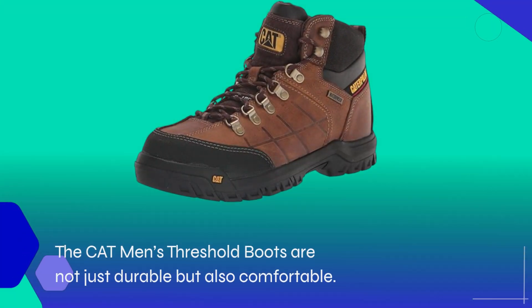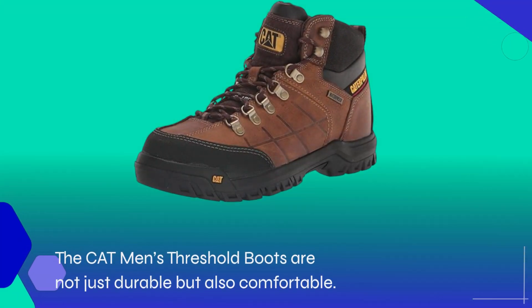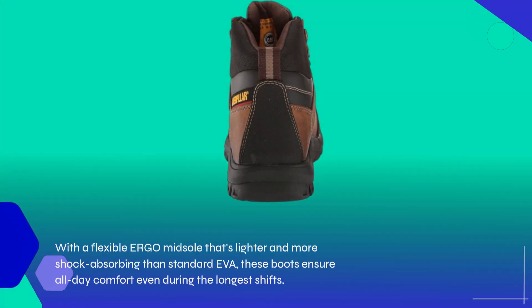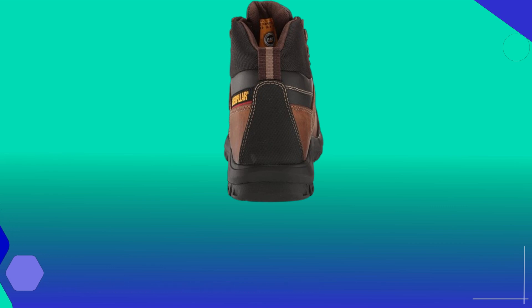The Cat Men's Threshold Boots are not just durable but also comfortable. With a flexible ergo midsole that's lighter and more shock-absorbing than standard EVA, these boots ensure all-day comfort even during the longest shifts.